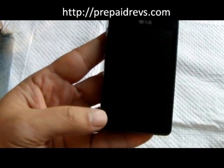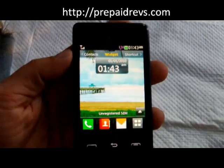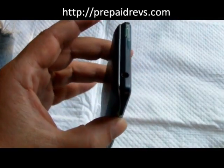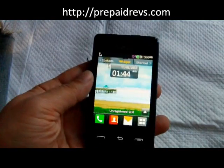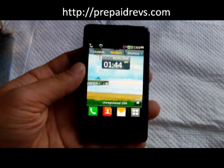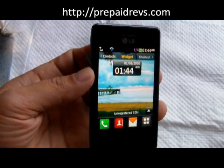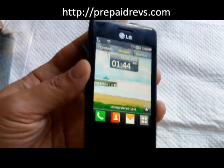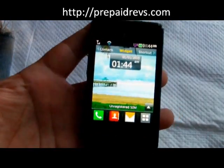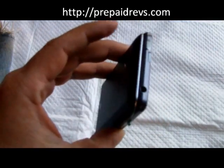With Straight Talk the phone is $79.99, and for about 10 bucks more you can get the LG Logic, which is the Android version of this phone, and you get a whole lot more phone with that. Also with Straight Talk on this phone you do have to buy the $45 card every month, whereas you can do the $30 card every month on this phone.